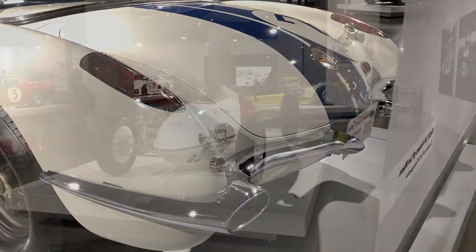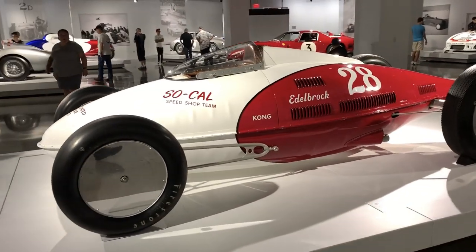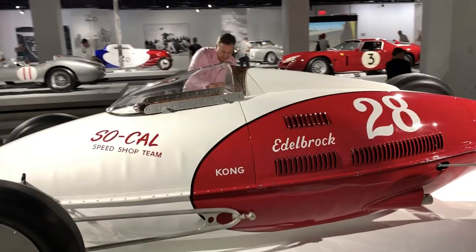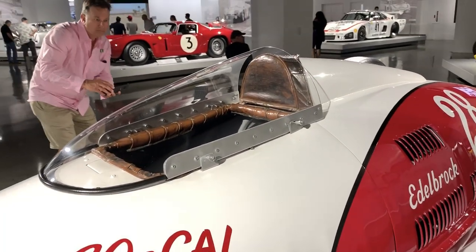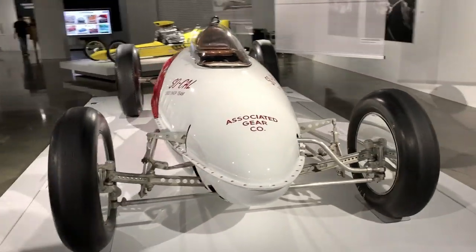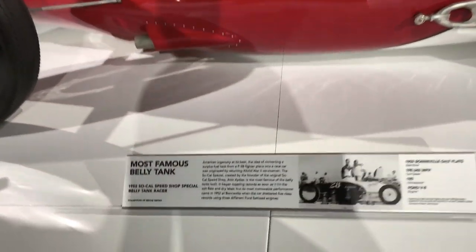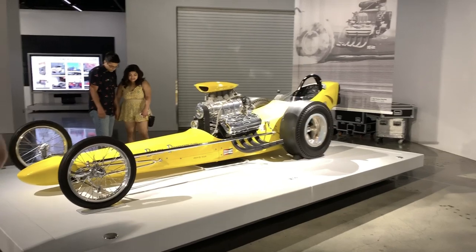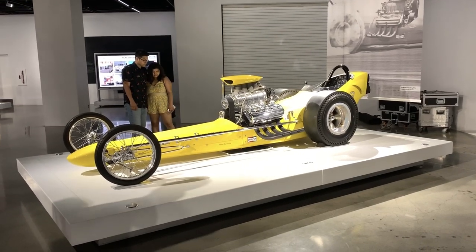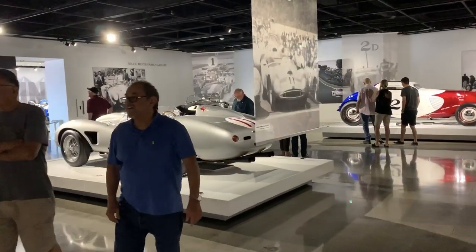Here we have the Edelbrock SoCal land speed record car. You guys have probably seen this in pictures — really cool to see it in person. It's amazing how small it is and how small the cockpit is. A lot of people's heads probably can't even fit through that opening. This is a front engine dragster, a really cool piece of American history. This was before they moved the engine behind the driver's position due to safety concerns.